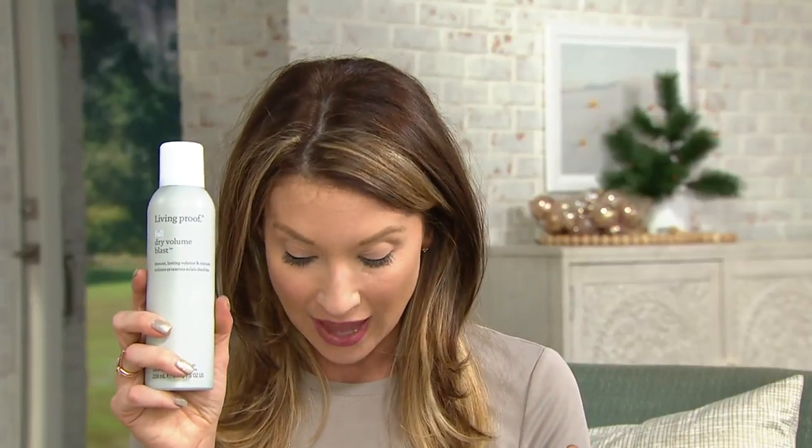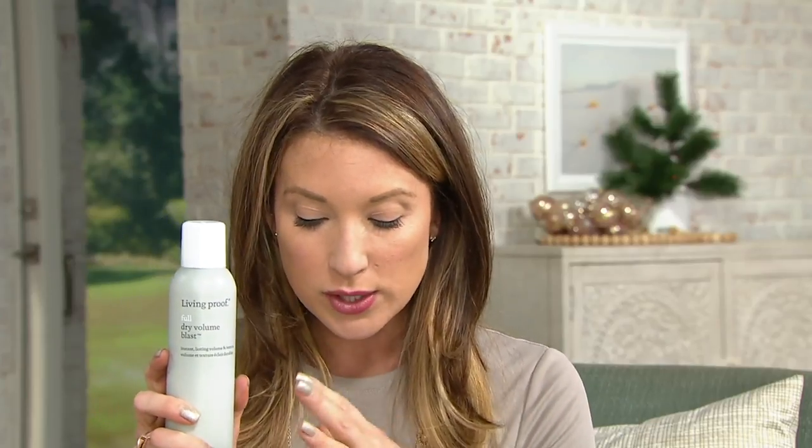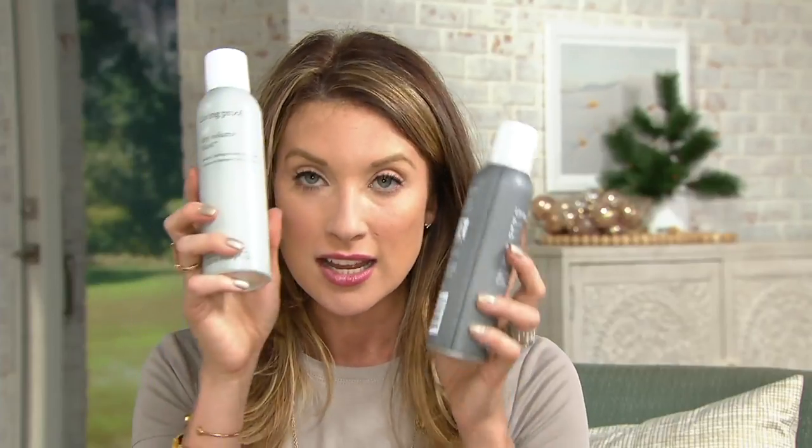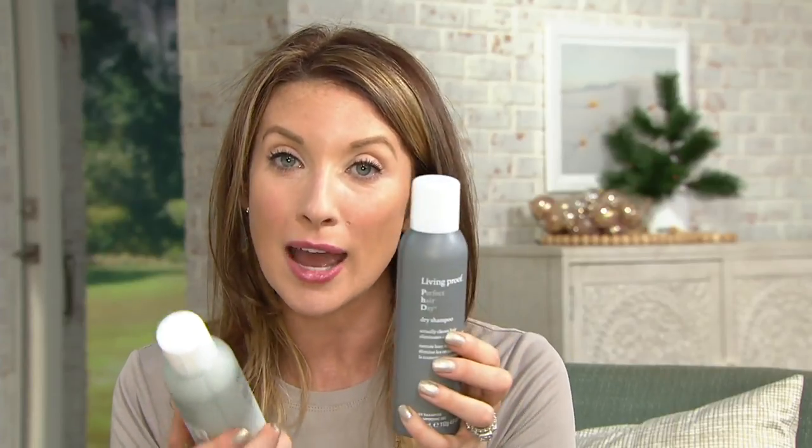Next, we have the full dry Volume Blast, and this is where it gets really interesting. With the Volume Blast, it's doing something like never before with volume. We're not teasing, we're not backcombing. This is truly volume, texture, and lift, all in one can. You shake it up before you use it, and that's what activates it. This is one of their best-selling products. Separately it would be $29, and together it's a $51 value — really a buy one, get one scenario.